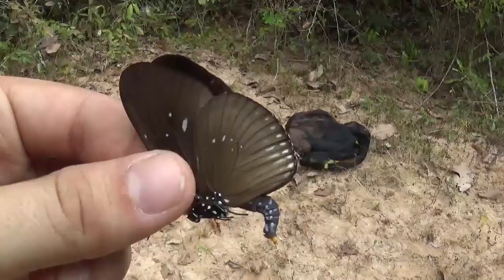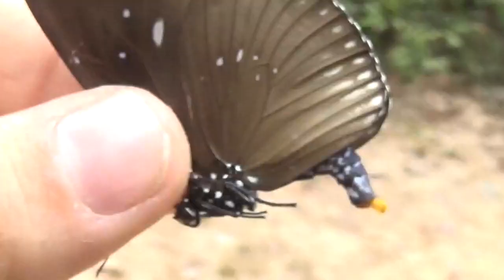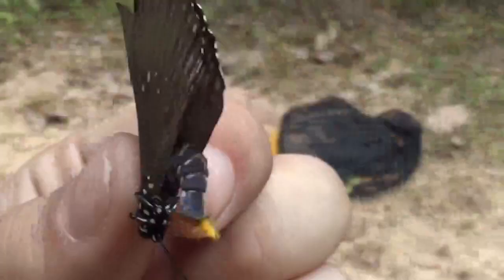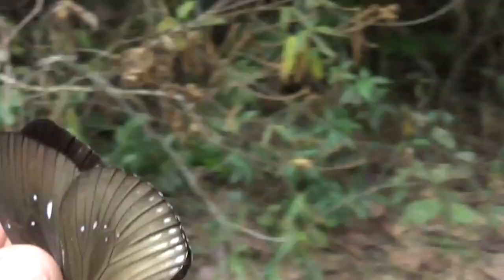Just caught another good old forest butterfly with my net. This looks like one of the crows — a male, I think — because it's protruding the scent structures that males have. Regardless, it's a nice species.